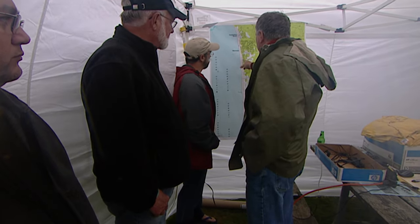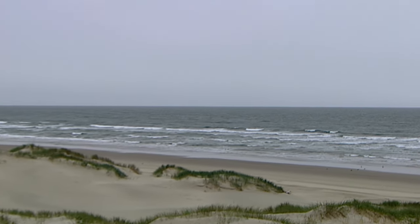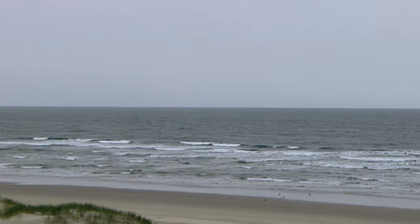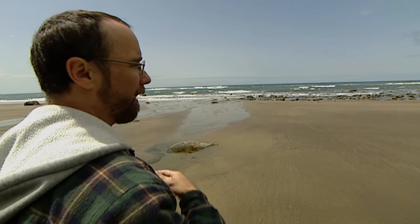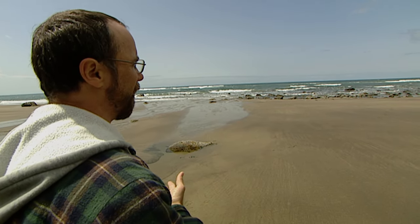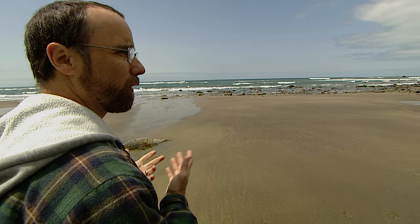Williams thinks he knows where the bulk of the wreck is. The hull is likely stuck in the sand in 20 feet of water a few hundred yards off the Manzanita beach. It would have stuck fast and the waves would have started pounding on it. And if there were still survivors on it, a lot of people back in the 16th and 17th century couldn't swim — even the sailors. So they'd have been in trouble.